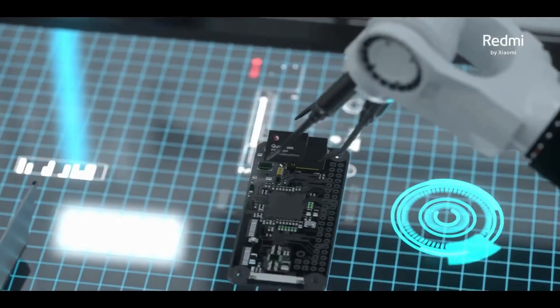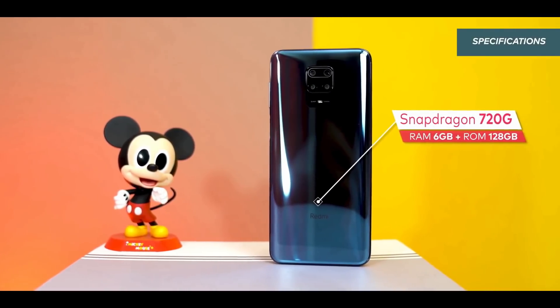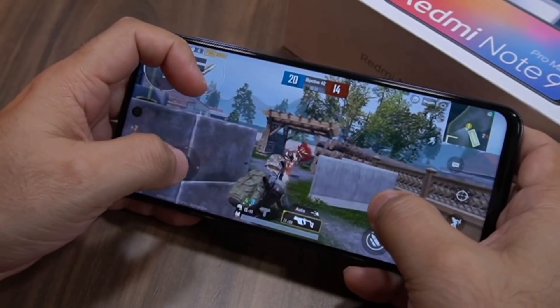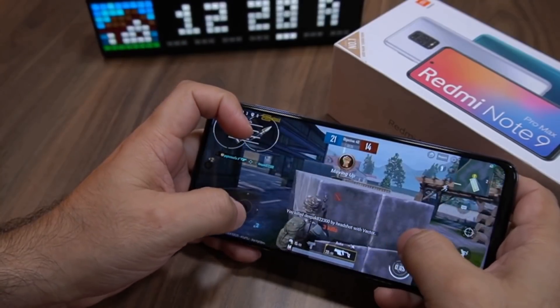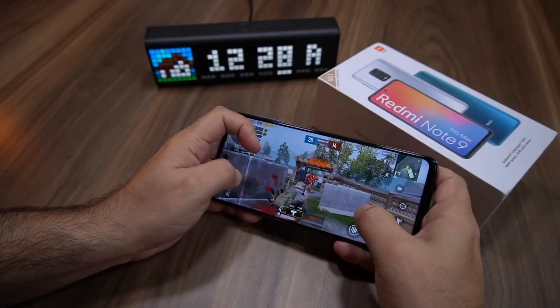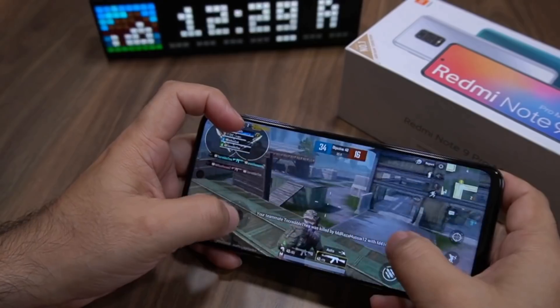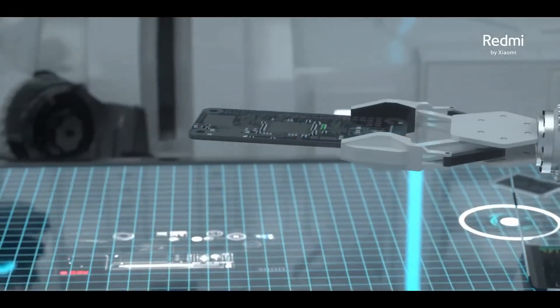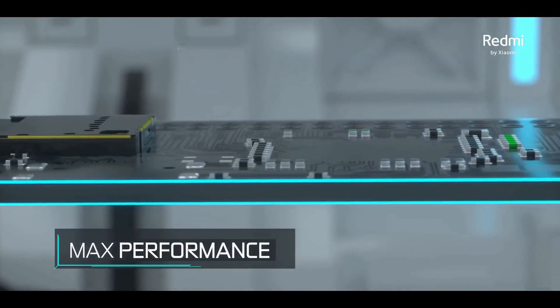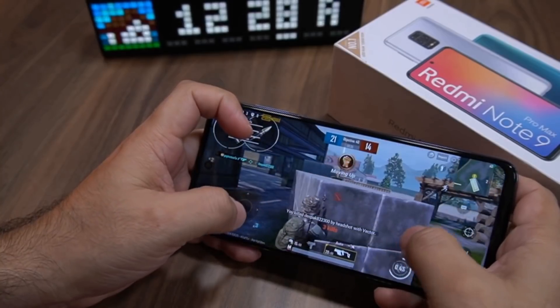The Note 9 Pro Max is powered by the Snapdragon 720G chipset, an 8nm processor. It comes in two variants: 6GB RAM with 64GB storage, or 8GB RAM with 128GB of internal storage. The GPU is powerful enough to play PUBG on high graphical settings, and the combination of the 8nm chipset with a massive 5020mAh battery makes it an ideal smartphone for extended gaming sessions.